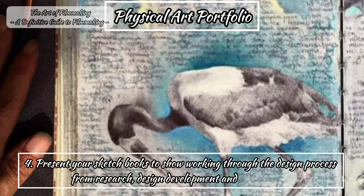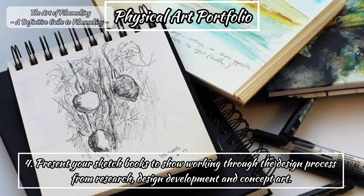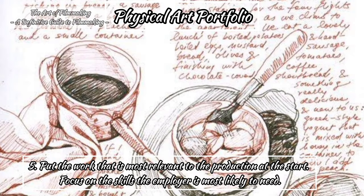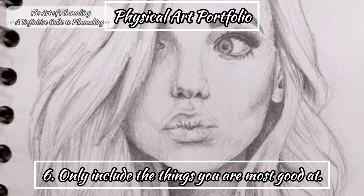Fourth, present your sketchbooks to showcase your working through the design process — from research, design, development and concept art. Fifth, put the work most relevant to the production at the start. Focus on the skills that the employer is most likely to need or require. Sixth, only include the things you are most proficient at. Don't include poor or substandard examples, even if they are the only ones you have. Show what you're good at, not what you're bad at.